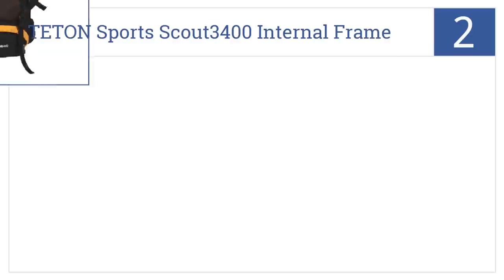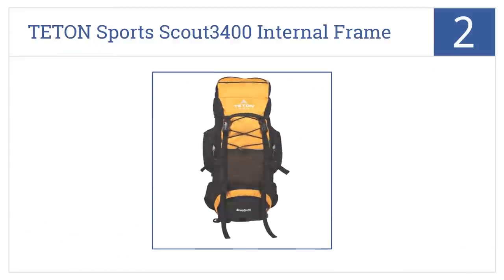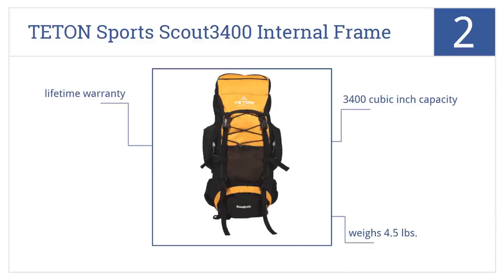At number two it's the Teton Sports Scout 3400 internal frame pack, which is a great value for a great piece of equipment. It's easy to adjust for the perfect fit, has a 3,400 cubic inch capacity, weighs 4.5 pounds, and comes with a lifetime warranty.